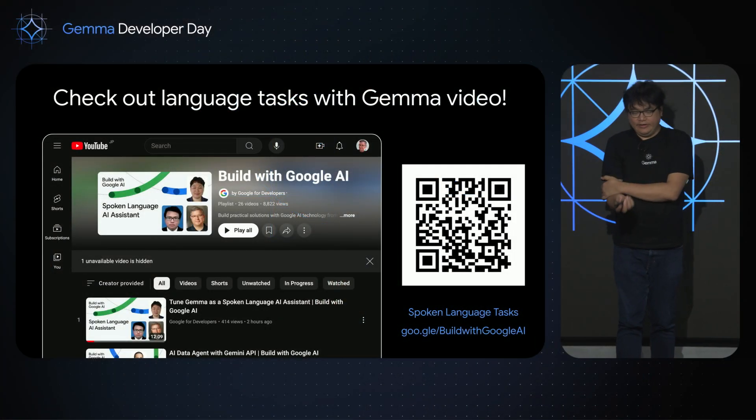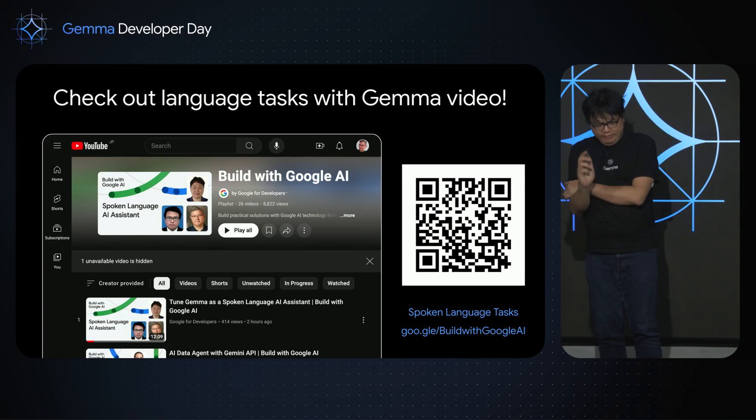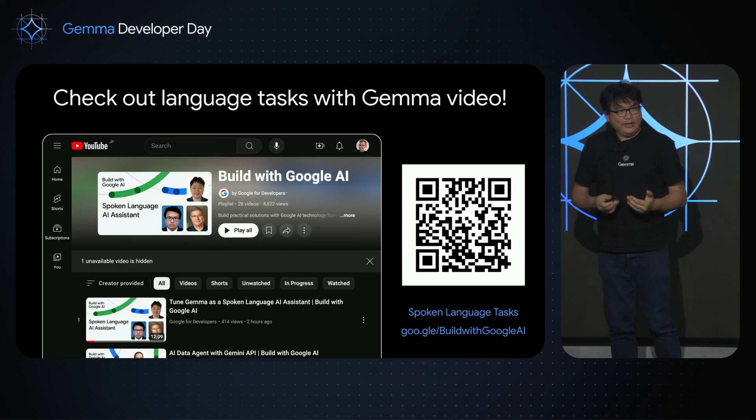What really excites me about this project is that it's achievable. With as few as 20 examples in your dataset, you can achieve a meaningful result. So give it a try. Check out the full video on this project, including complete source code and a full tutorial on setting up and extending the project, on the Build with Google AI sub-channel. Thank you.